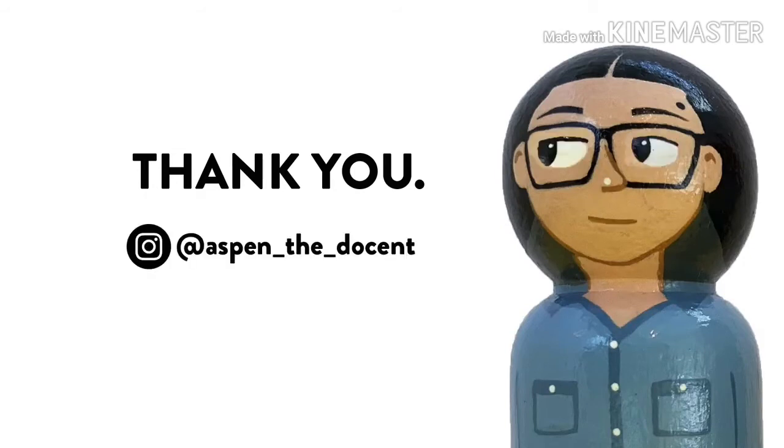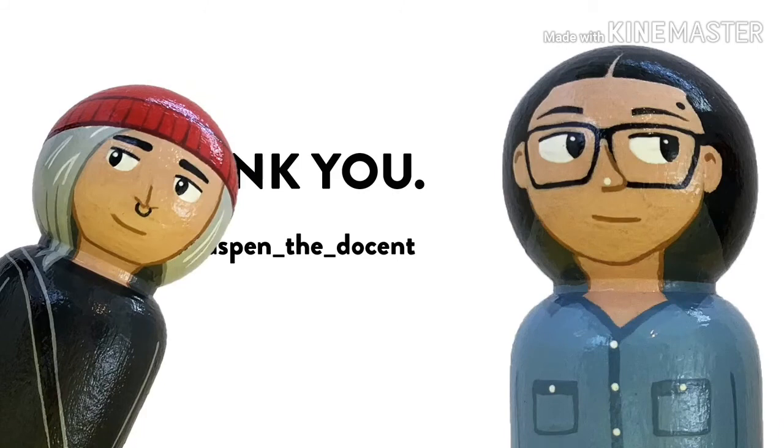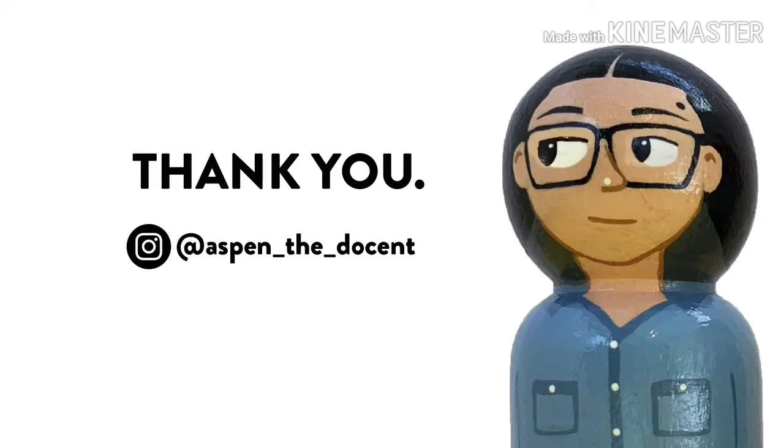You can also follow me on Instagram at the handle aspen_the_docent. Also, a major thank you to my friend and fellow docent Links for his support and agreeing to be featured. Thanks again, and see you at the museum!